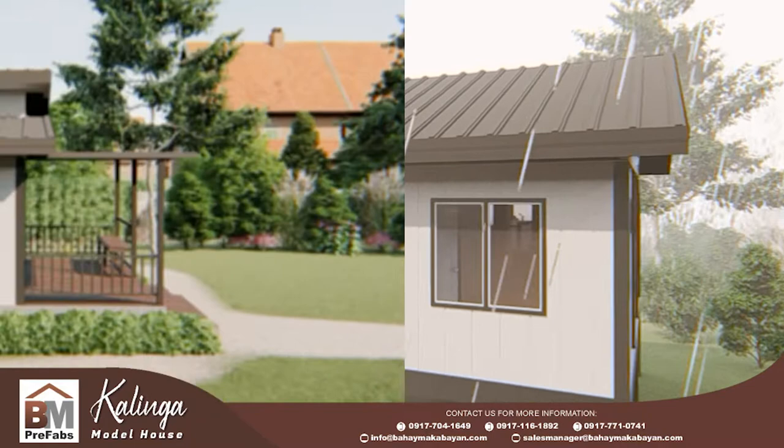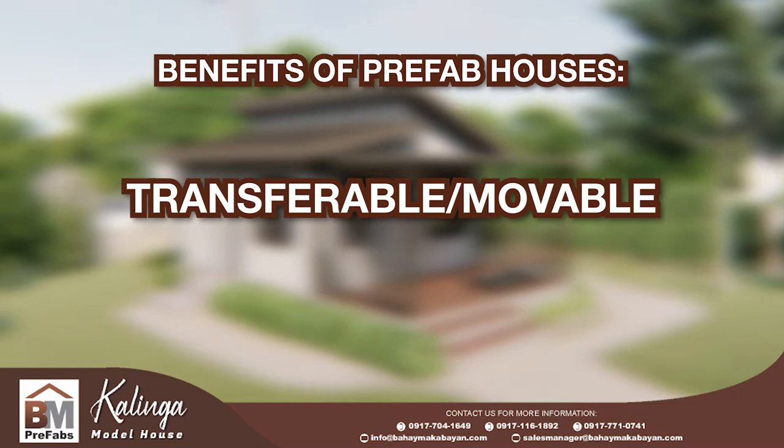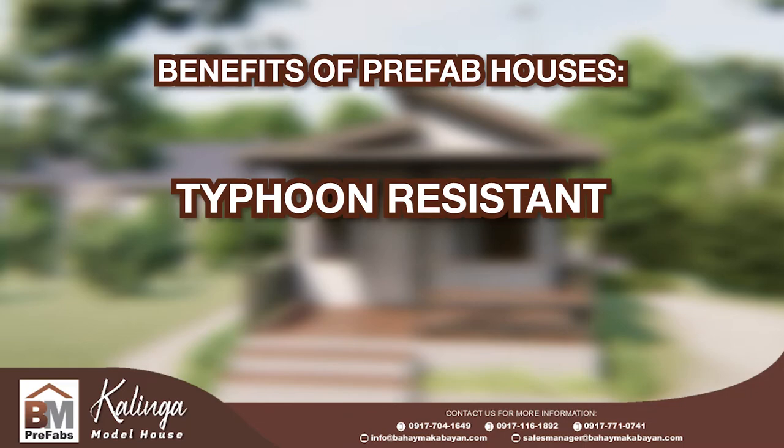These are the benefits of Prefab Houses: quick fabrication and installation time, strong and durable, transferable or movable, thermally efficient because of insulated walls and roofing, stackable up to 2 levels, and typhoon resistant.